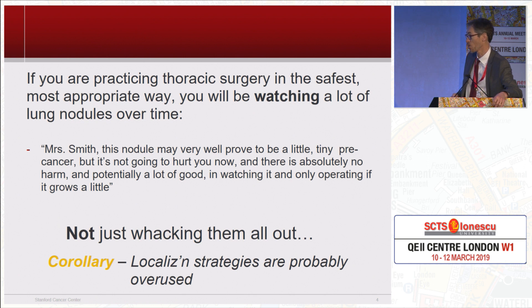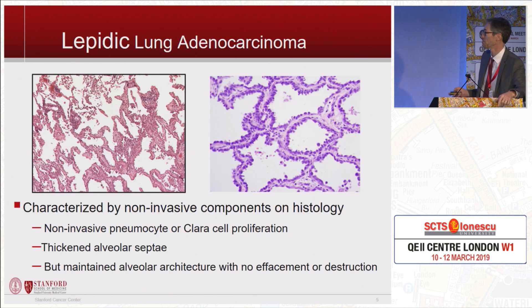The corollary to that is all of these papers about localizing strategies — I think they're kind of overblown, because if you're not taking out nodules that don't need to come out, you don't need a lot of localization strategies. I have a very long skinny finger, which is my best localization strategy. Maybe if your anatomy is different, you might need them a little bit more often.